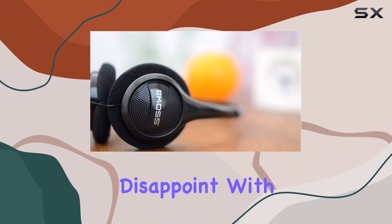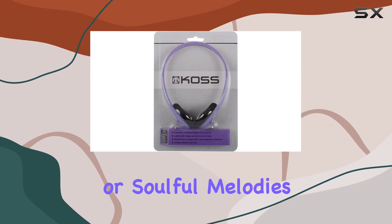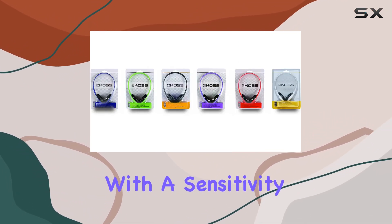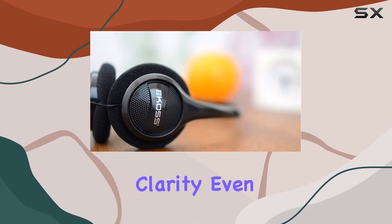The KPH7V doesn't disappoint with its deep bass response. Whether you're into thumping beats or soulful melodies, these headphones cover a frequency range from 80 to 18,000 Hz, offering a rich audio experience. With a sensitivity of 91 dB SPL, you can expect clarity even at higher volumes.